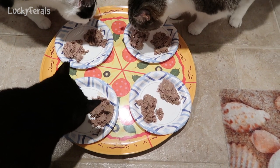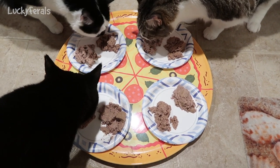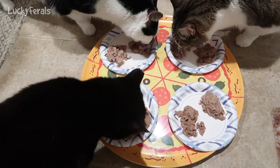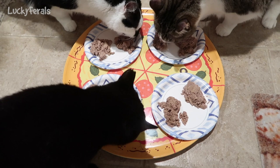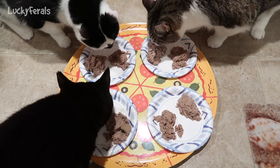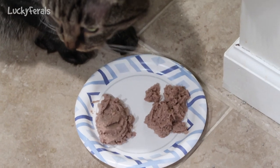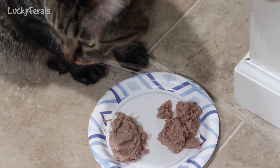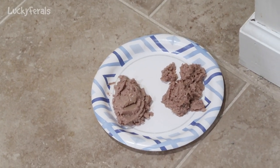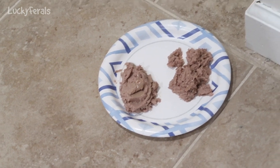Boo's going for the Trader Joe's, Stella's going for the 4Health, Splash is going for the Trader Joe's, and I don't know why Simba's not going for either of them because he loves fish. Now Boo's going for the 4Health. It looks like Stella and Splash are kind of going back and forth. Simba wants dried minnows on his food — the cats have been getting dried minnows, so he's turning into a finicky cat like Boo.